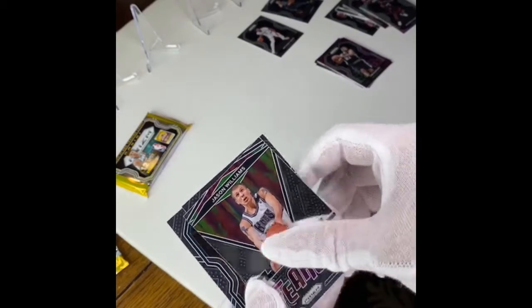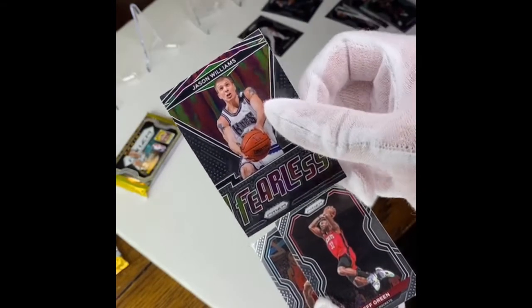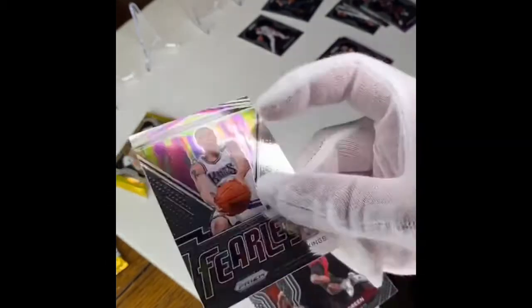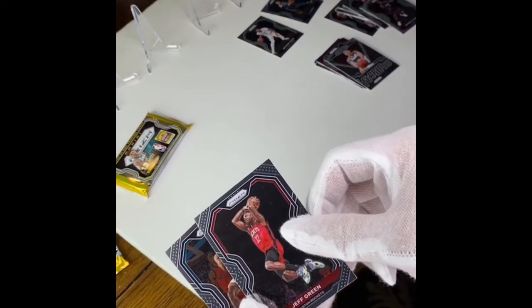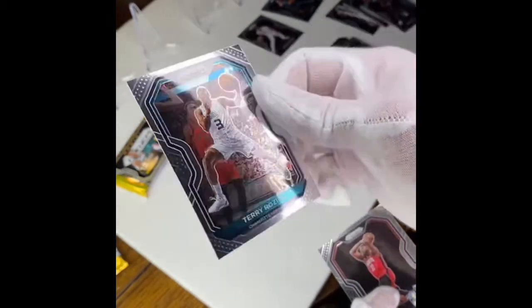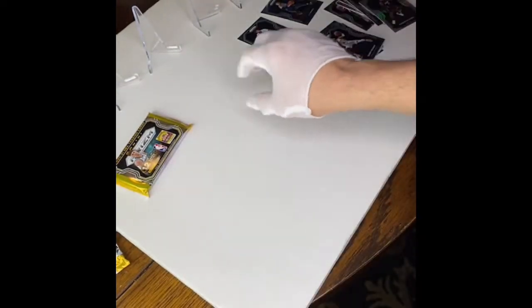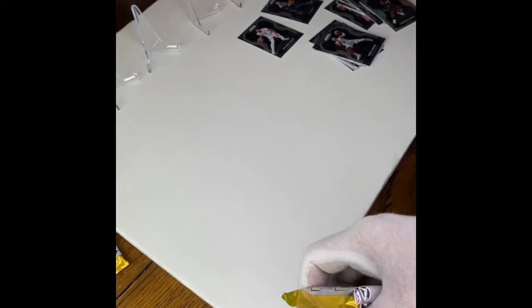Oh cool — White Chocolate! Jason Williams, baby! That's cool — one of my favorite players of all time right there too. Jeff Green and Scary Terry. Teddy Rosier. So far that was a better pack — there were more stars on that one. I didn't see one of the shiny ones but there's some good players on that one.